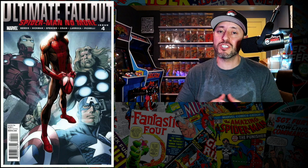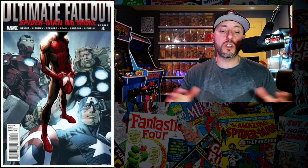At number five this week is another monster key — Ultimate Fallout number four, the first appearance of Miles Morales. If you haven't checked out my last CGC unboxing video on the return of my Ultimate Fallout number four, go check that out to see what grade my book came back at. A CGC 9.8 just tied the all-time record high at $3,840 — a record that was set last July, and almost a year later this book just hit the top of the charts again.